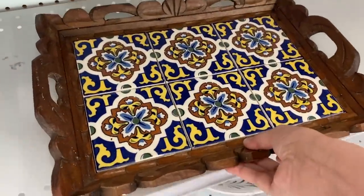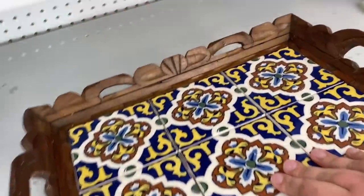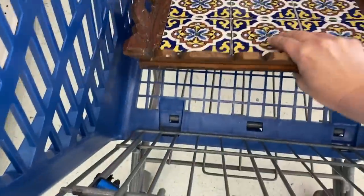The very first thing that I spotted was this beautiful tray. It has six hand-painted tiles and the outside edges are all carved wood. It was only $7.99 and spring is here, summer is coming, so this will be perfect for entertaining.